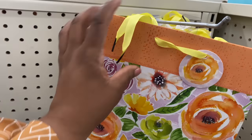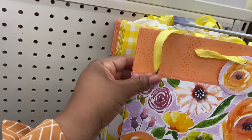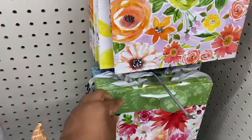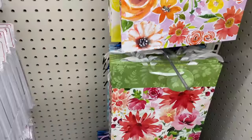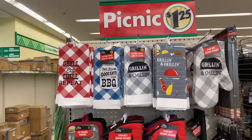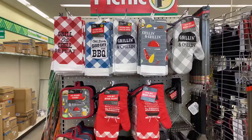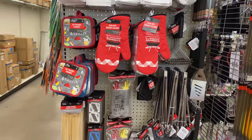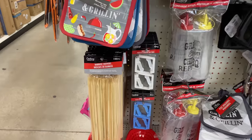I like that the bag has yellow trim on the inside — makes it look more expensive. Love that cute little touch! Right here there are picnic items: kitchen towels, oven mitts, pot holders, and table clamps.